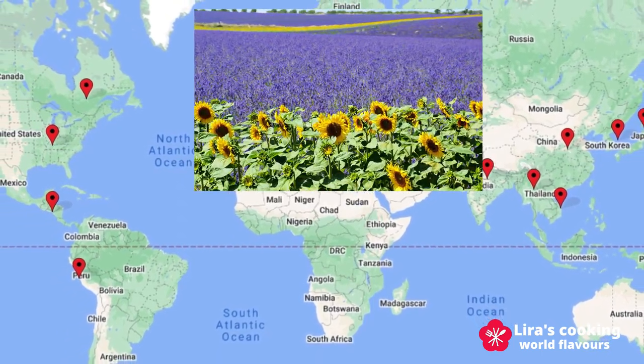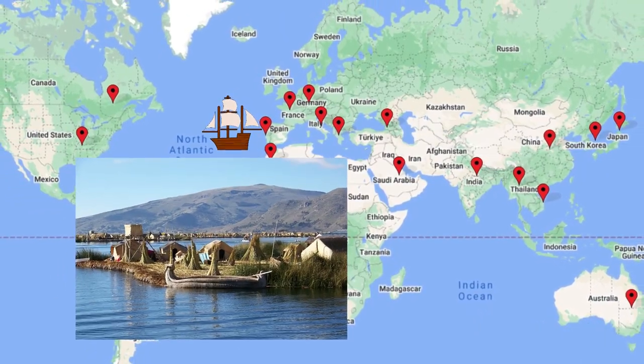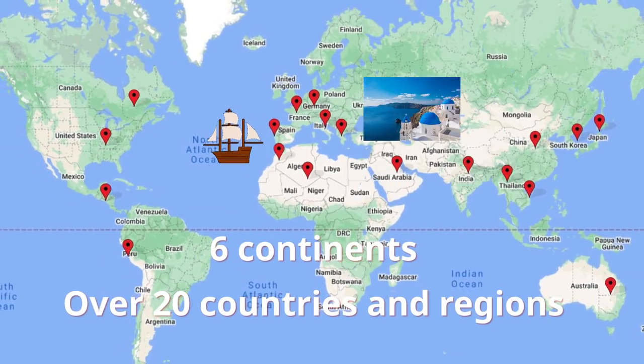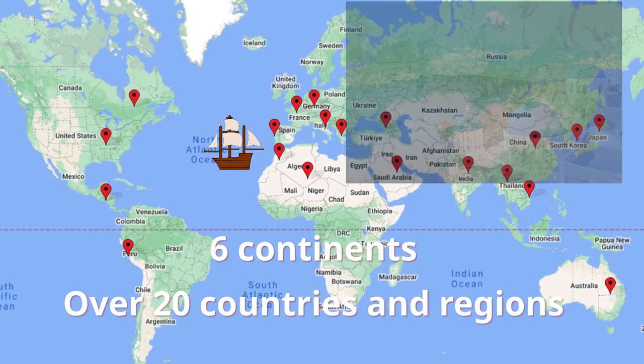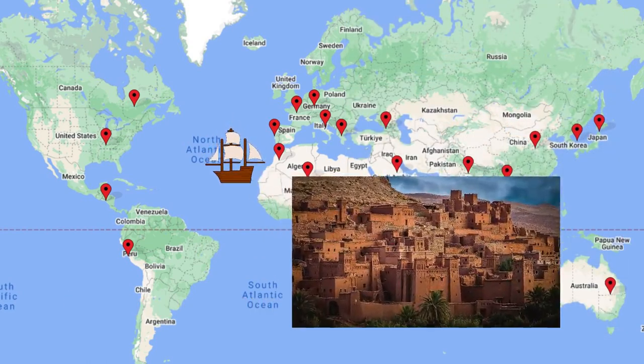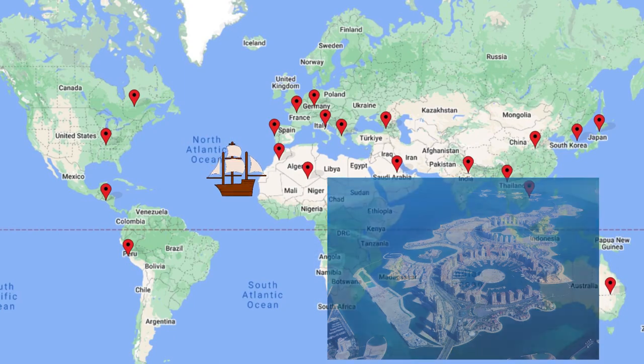Your support and encouragement have been the driving force behind every video we have created. We have traveled to six continents, exploring over 20 countries and regions, discovering the unique flavors, cooking techniques, and ingredients that define each culture's culinary identity.